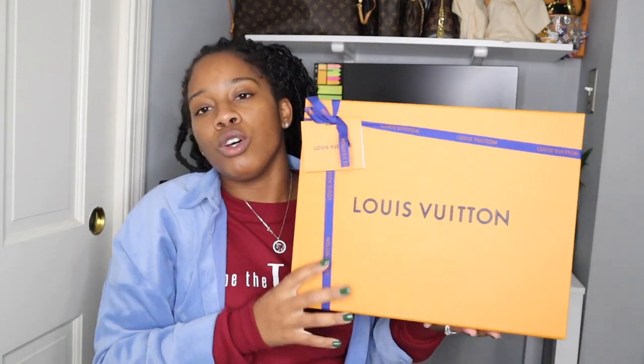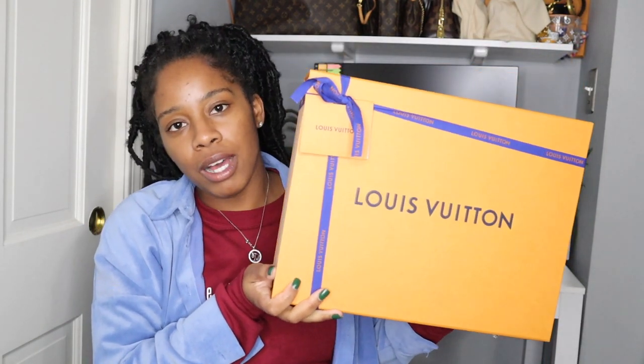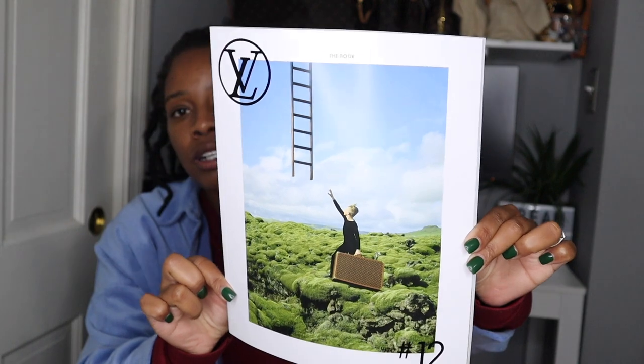So let me show you guys what came in the box. Per usual, I got this in the box, and then I got the Louis Vuitton book. Let me see if I can get it to focus. So this is the book right here. This is not my first time getting it, but I'm actually going to save it this time. I usually get rid of it, but sometimes you go on Amazon to buy certain things just for aesthetic purposes, like when you want to decorate your house. So I can probably just use this. It's not one of those thick textbook-style books, but still.